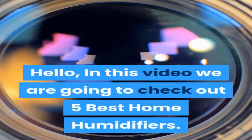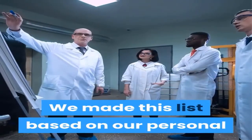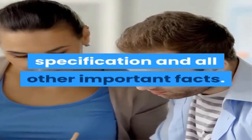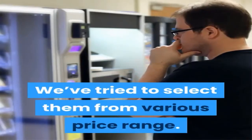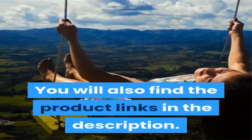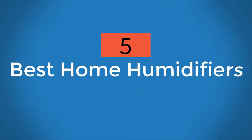Hello, in this video we are going to check out the 5 best home humidifiers. We made this list based on our personal opinion, which is a result of research. We ranked the products based on their quality, specifications, and other important factors. We've tried to select them from various price ranges so you can easily find the best product for you. You will also find the product links in the description.